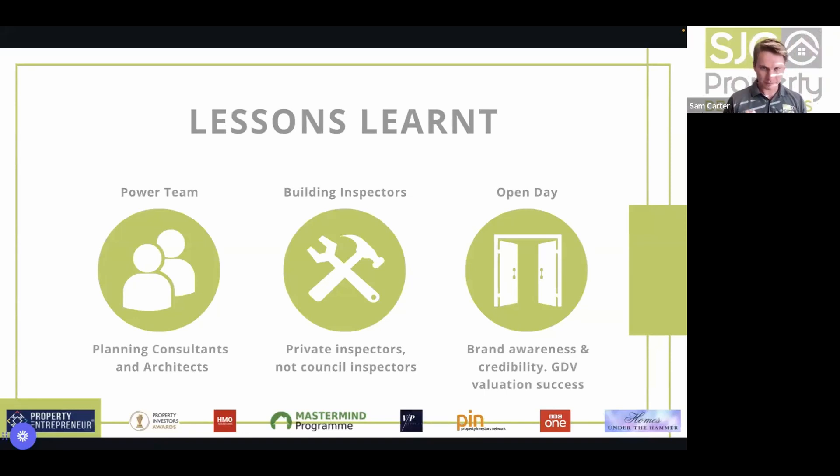Beyond the GDV benefit, doing open days increases your credibility enormously. Matt and Ryan are now taken seriously by estate agents, and SJC started to receive off-market deals within 24 hours — a really good way to build relationships with agents.